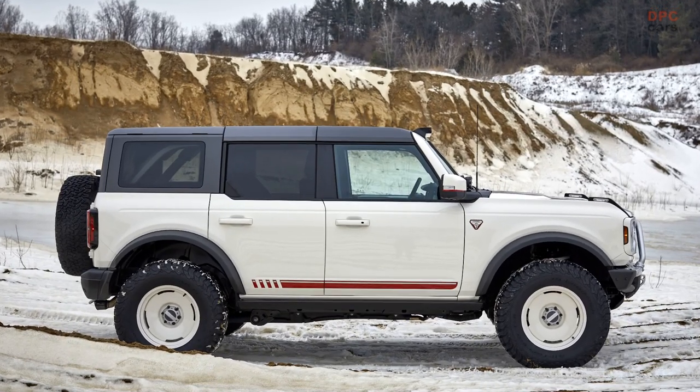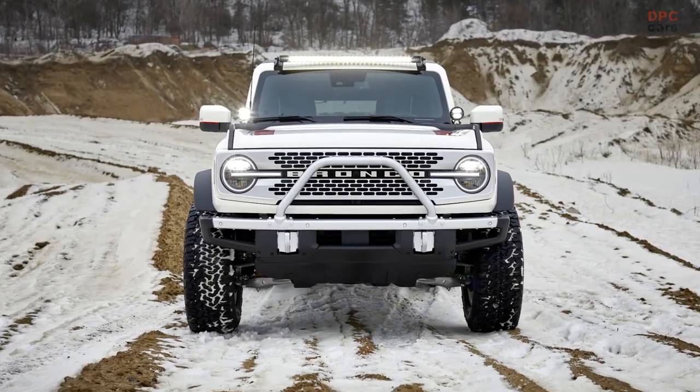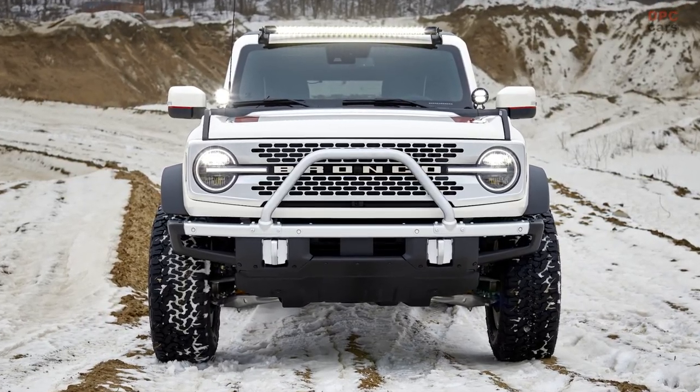Proceeds from the sale of the 2021 Bronco Pope Francis Center first edition custom build will support the Pope Francis Center and its fight against chronic homelessness.